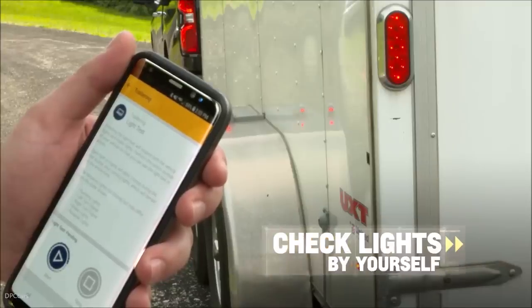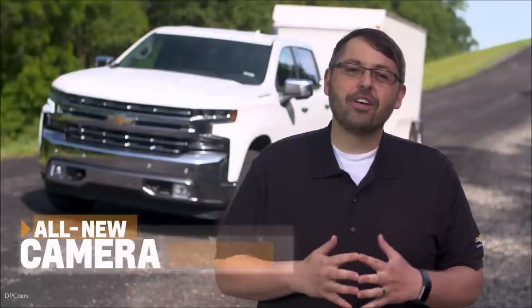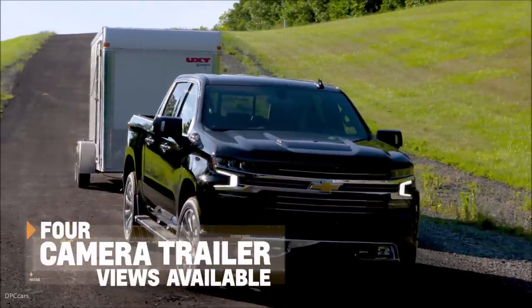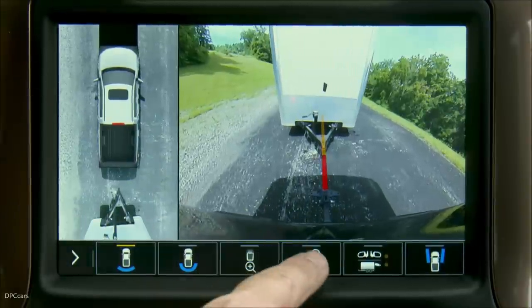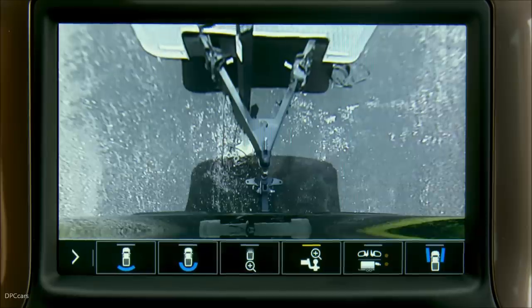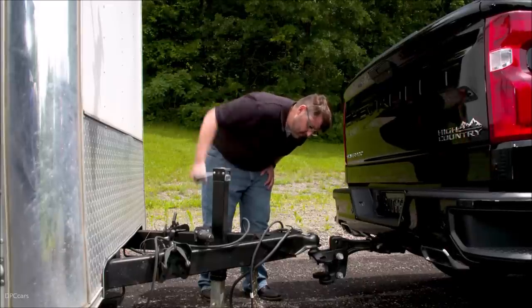And now, thanks to the app, you can do a trailer light check all by yourself. To improve your visibility, we've created an all-new trailering camera package. We now have a camera that makes hitching much easier. It provides a dynamic guideline to let you easily approach your hitch. Once close, the camera lets you zoom in on the hitch for perfect alignment. Once you have that, we automatically set the park brake to make sure alignment doesn't change as you hitch the trailer.